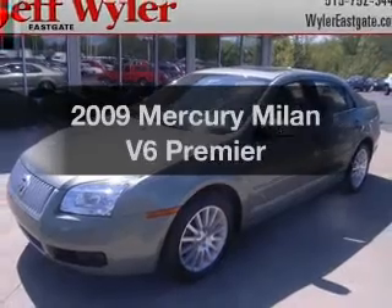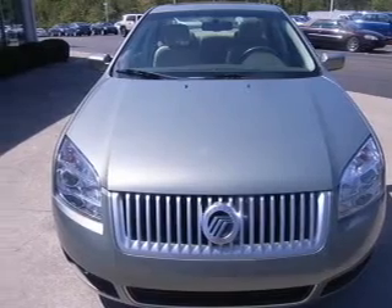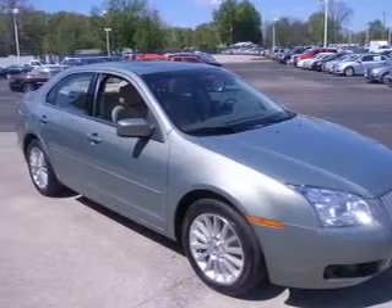Get noticed in this 2009 Mercury Milan. Everything you need under one roof with this great vehicle. With a reliable six-cylinder engine, the powertrain includes front wheel drive, driven by a six-speed automatic transmission.